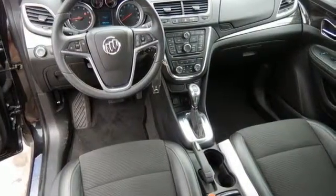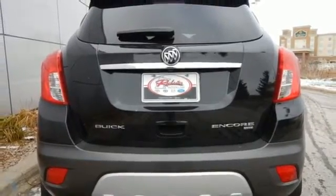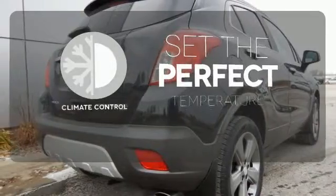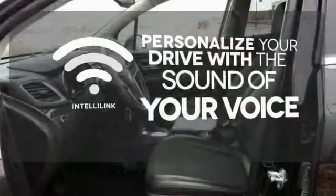Safety technology includes OnStar, multiple airbags, Stabilitrack and cornering brake control with brake assist. The climate control lets you set the temperature exactly where you want it. Personalize your drive with voice-activated IntelliLink system.